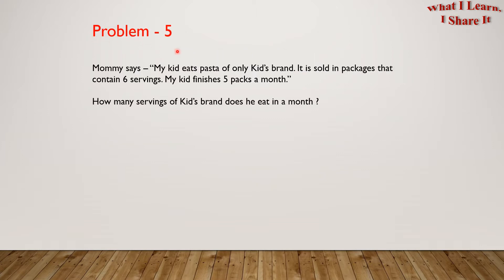Problem 5. Mommy says, my kid eats pasta of only Kids' Brand. It is sold in packages that contain 6 servings. My kid finishes 5 packs a month. How many servings of Kids' Brand does he eat in a month?